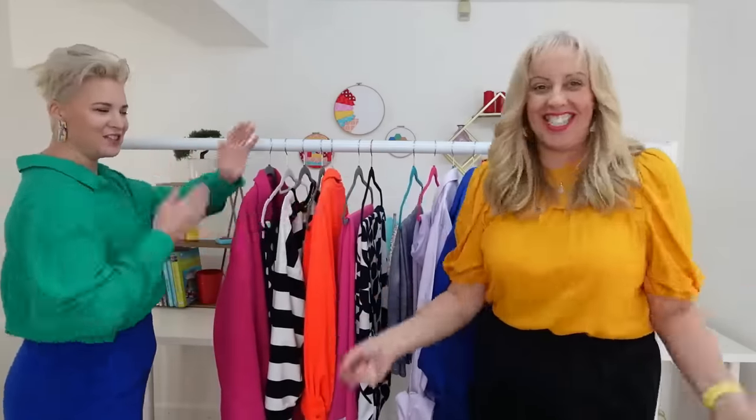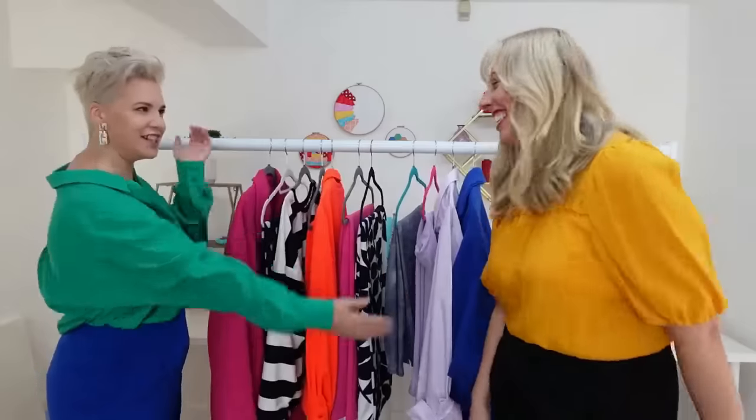Hi everyone, welcome back to our channel. I'm Nikki and I'm Rachel, and we're the Stitch Sisters. We're back with some actual making today — all of these things have been made following on from our spring wardrobe planning video that we did a few months ago. We've actually been making some stuff, and it turns out it was our sewing plans for 2020, and our heads were already in spring mode.